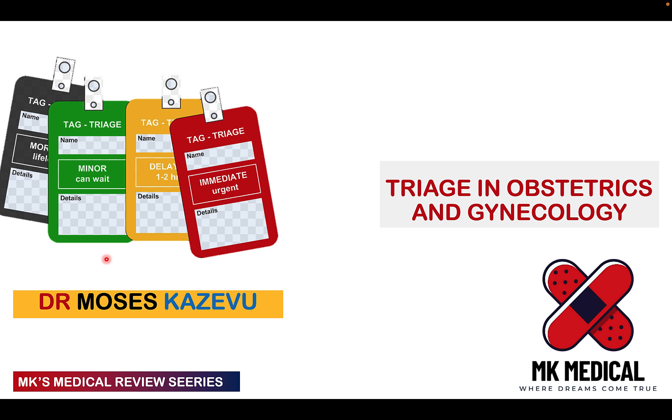Hello and welcome to MK's Medical Review Series. My name is Dr. Moses Kazewu. This is my YouTube channel where we look at medical topics in depth. Today we're going to be looking at triage in obstetrics and gynecology.